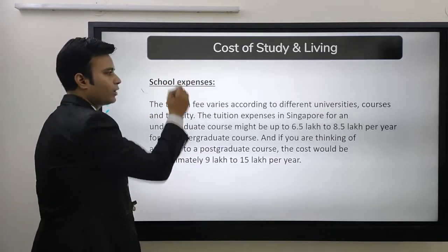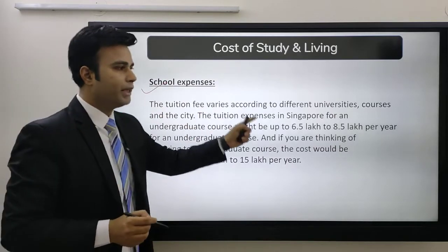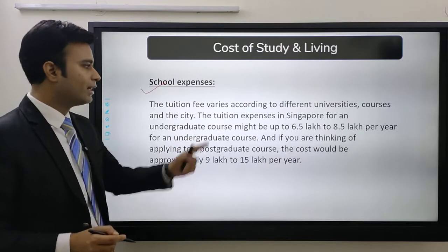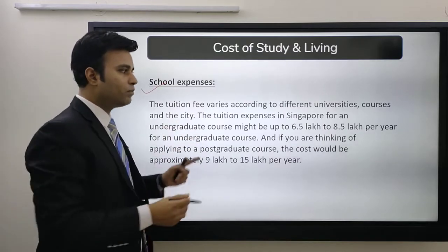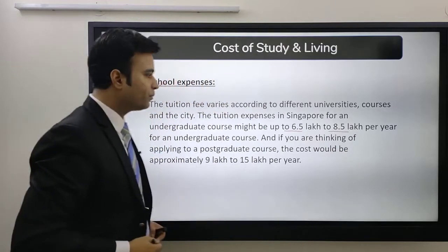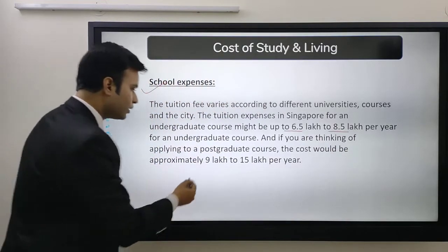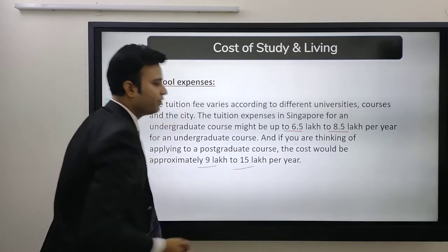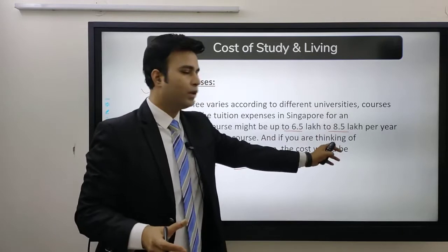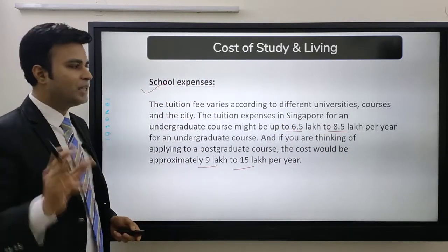Let's see what the tuition expenses are. The tuition fee varies according to different universities and courses. The tuition expenses in Singapore for an undergraduate course might be up to 6.5 lakh to 8.5 lakh per year. If you are thinking of applying to a post-graduate course, then it can be around 9 to 15 lakh. So approximately 6.5 to 8.5 lakh for UG courses, while 9 to 15 lakh for PG courses.